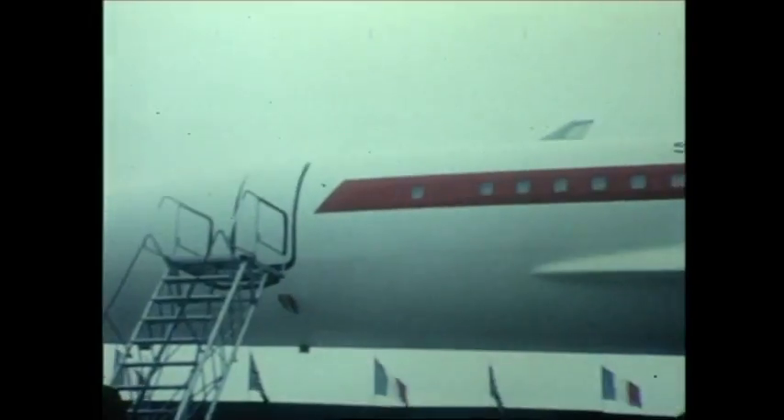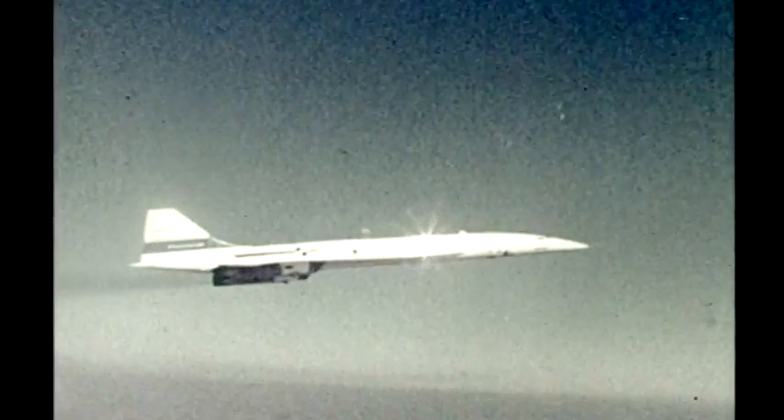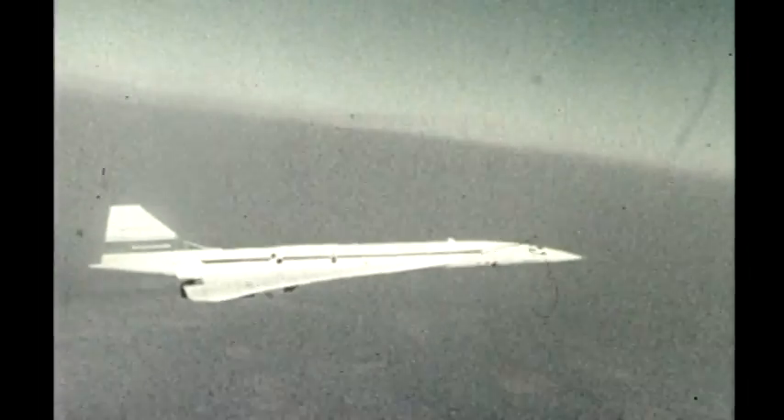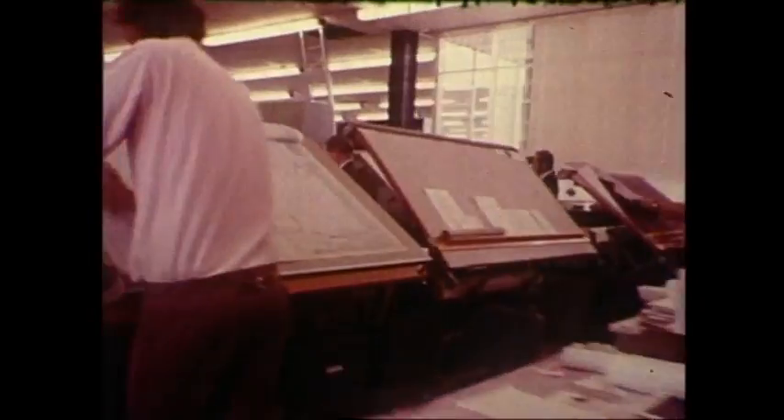A supersonic airliner that will give Britain and France an assured and profitable place in the vast civil aviation market of the 70s. The clean lines of Concorde bring the efficiency of speed to an expanding world market. Every increase in speed costs a massive effort, and Concorde is the boldest advance — crossing the barriers of sound and heat in one leap, taking 25 years of research, occupying some men half their working lives.